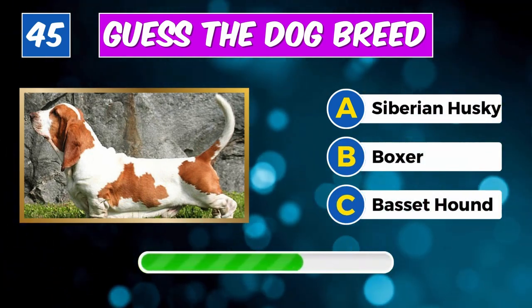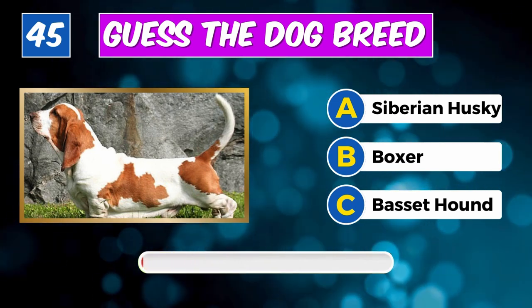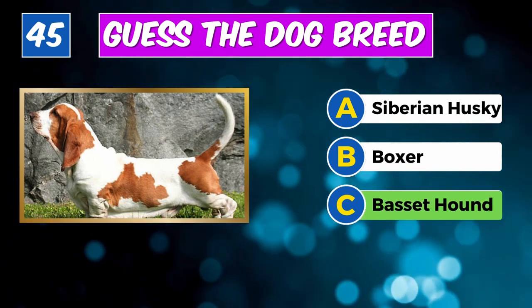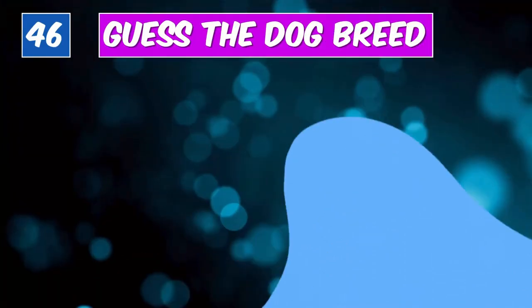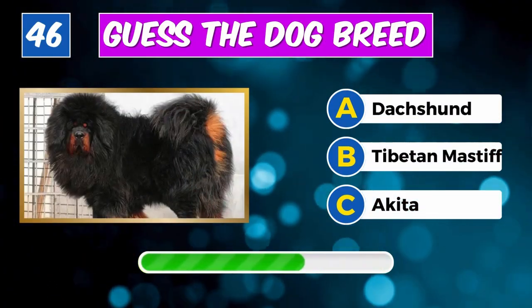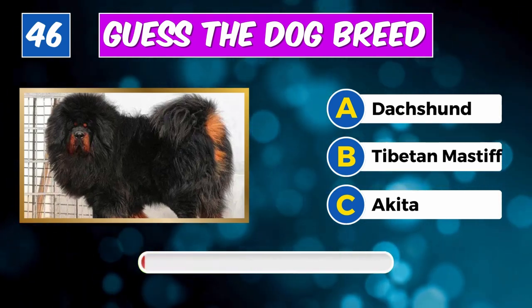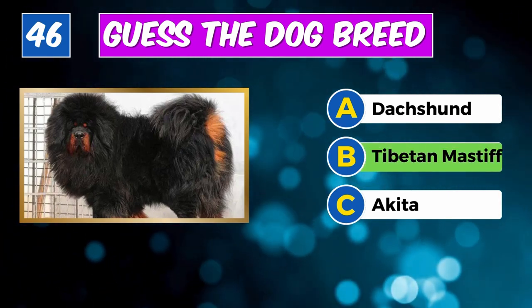Recognize this furry friend? Impressive, it's a Basset Hound. Which breed is this? Spot on, it's a Tibetan Mastiff.